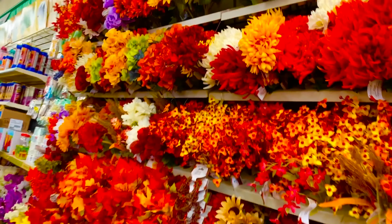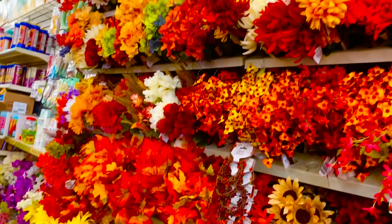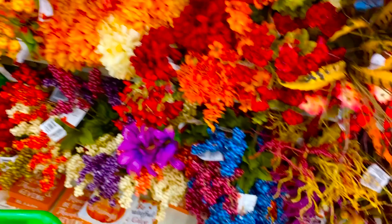And this is a beautiful flower. This is only $1.